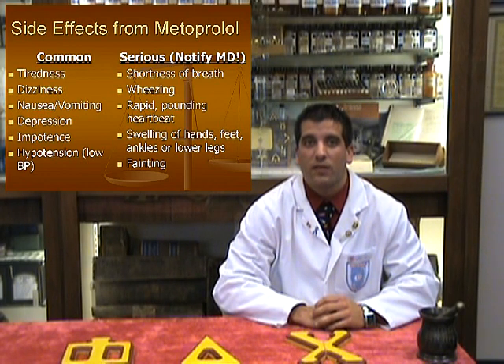Some more serious side effects include shortness of breath, wheezing, a rapid pounding heartbeat, swelling of the hands, feet, ankles, or lower legs, and fainting. Notify your physician immediately if any of these serious side effects occur.